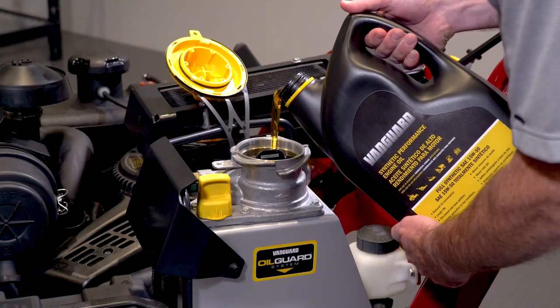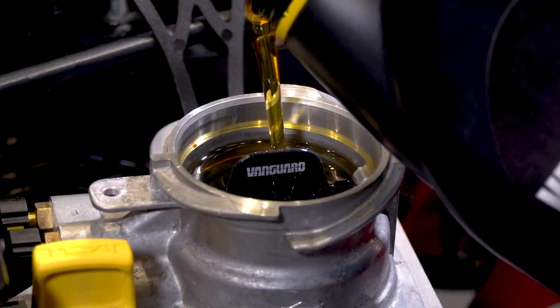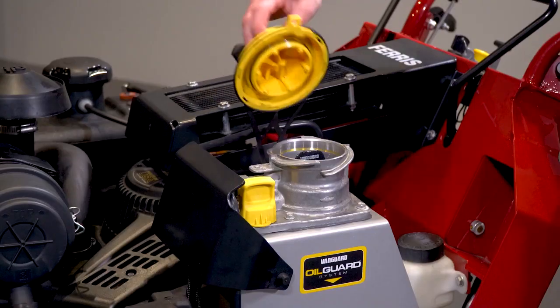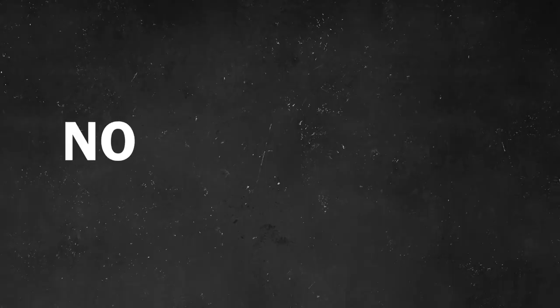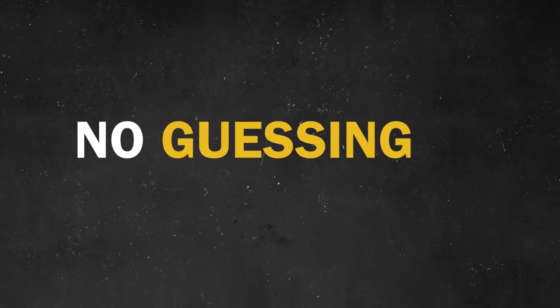Insert a new oil filter and give it a quarter turn. Because the extra-wide opening is placed up front, refilling is a snap — simply pour in the new oil, replace the cap, and you're ready to go. The five-quart reservoir is sized perfectly to take a five-quart container of engine oil. No measuring, no guessing. With Oil Guard, changing oil is really just that easy.